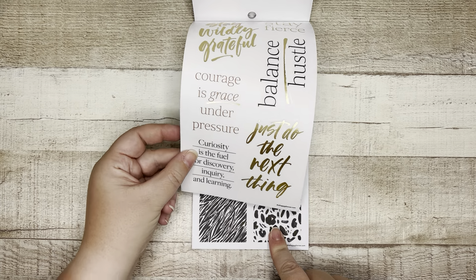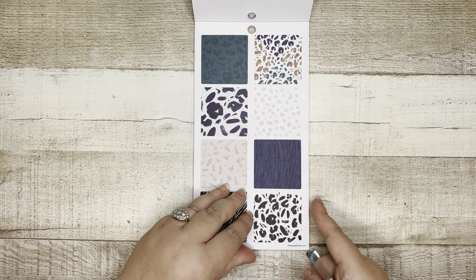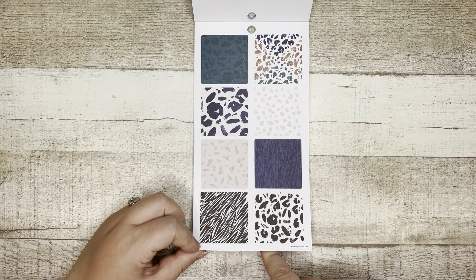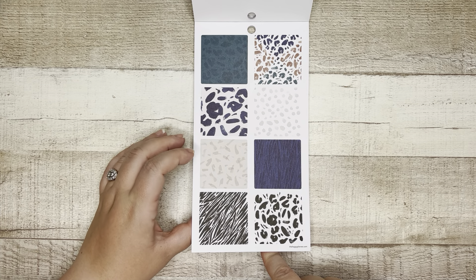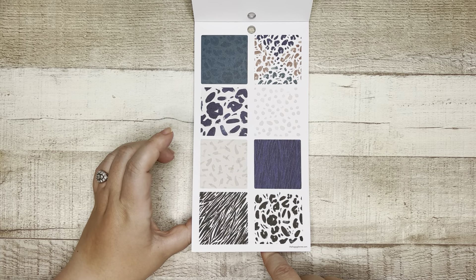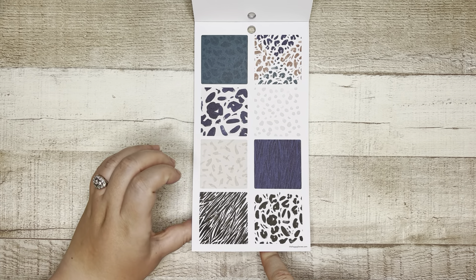We have some clear quotes with some gold foil: 'Stay wildly grateful,' 'Courage is grace under pressure,' 'Curiosity is the fuel for discovery, inquiry, and learning,' 'Just do the next thing,' 'Balance and hustle,' and 'Stay fierce.' Then we have decorative boxes — these are great for layering underneath other boxes. You can write on some of them, and I've been loving ripping these and using them like scrapbook or junk journal type paper in my planner because it's already a sticker — I don't have to glue like scrapbook paper down.